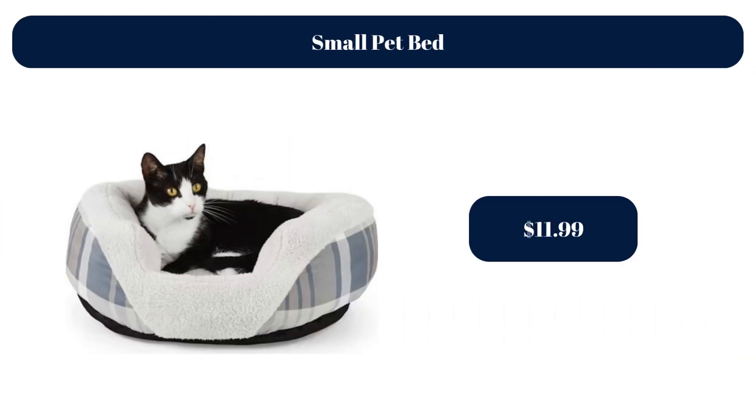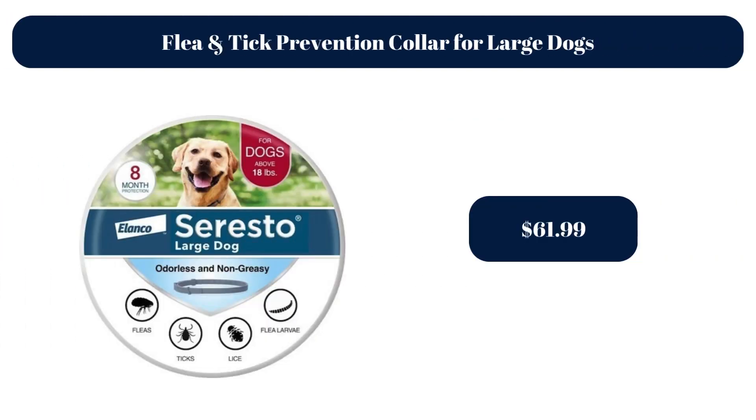Small Pet Bed, $11.99. Flea and Tick Prevention Collar for Large Dogs, $61.99.